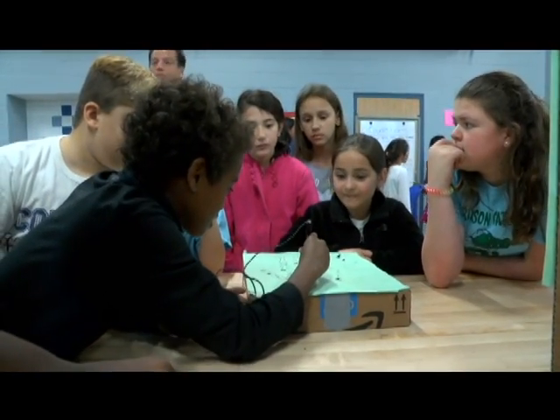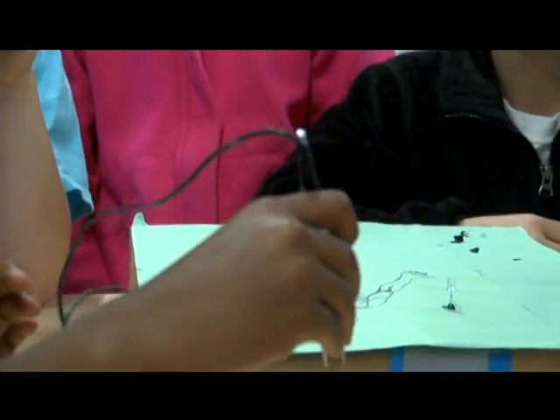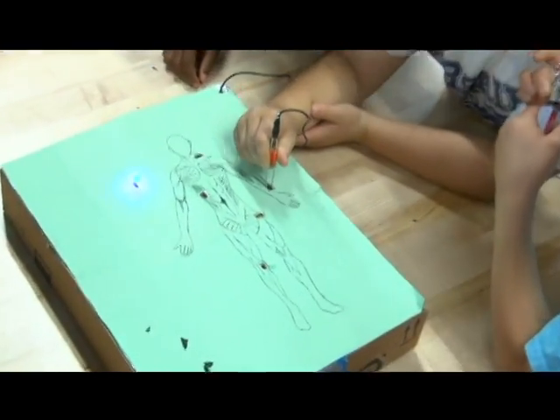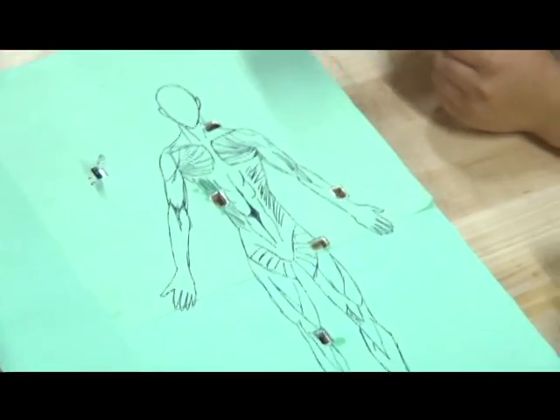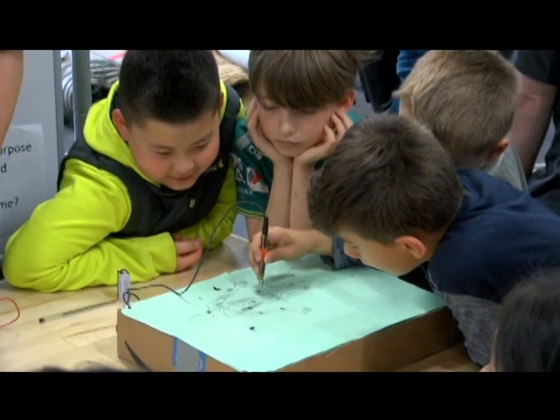Today I taught the kids about circuits — how they work, how they operate, and how they appear in everyday life. We made an operation game to illustrate how circuits function. It took a lot of work to simplify it down to a fourth grader's knowledge.